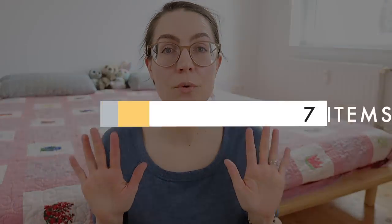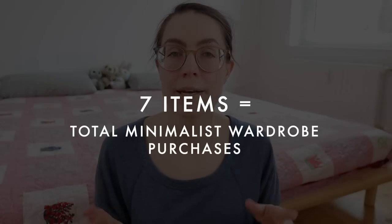So all in all, I have purchased a grand total of seven new items in the past three years: 28 items out, seven items in.